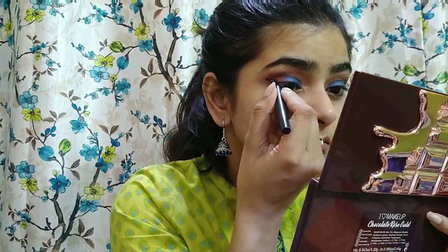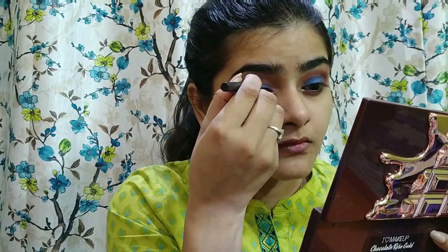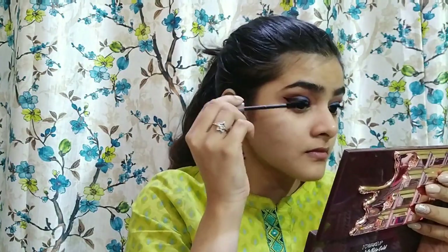With the gloss artist eyeliner I'll draw a good wing. For mascara I'm using the Kiko Milano Volume Attraction Mascara — it's a really nice mascara. Then I'll go over the eyeshadow area to intensify the color.